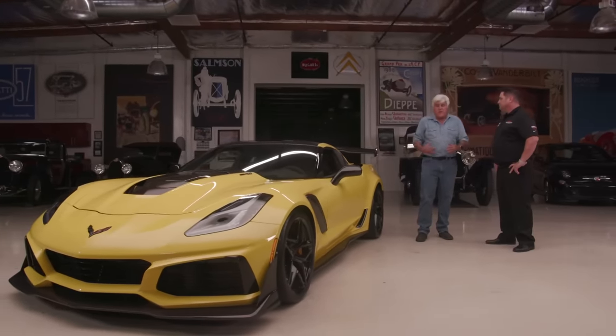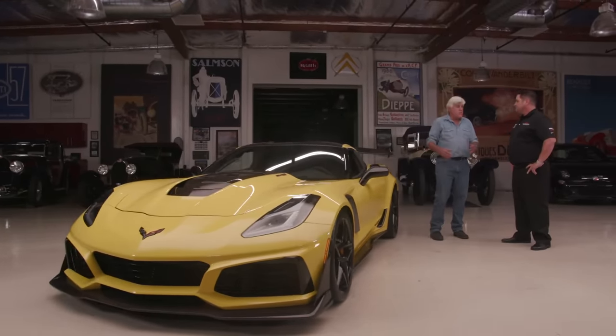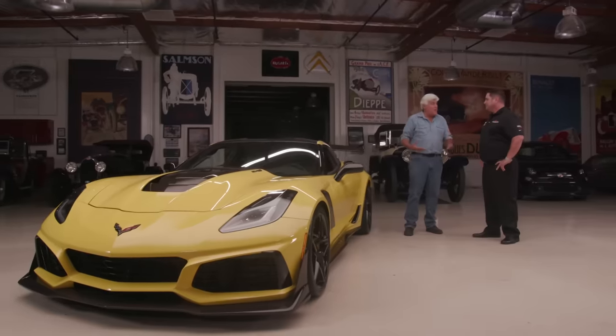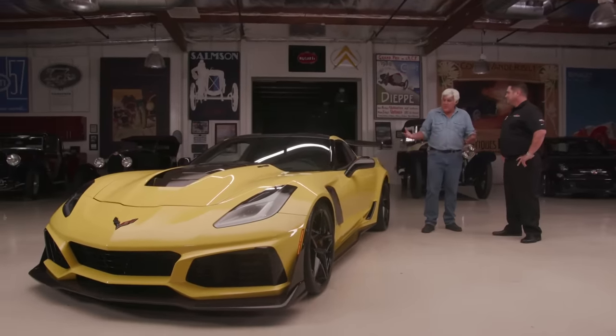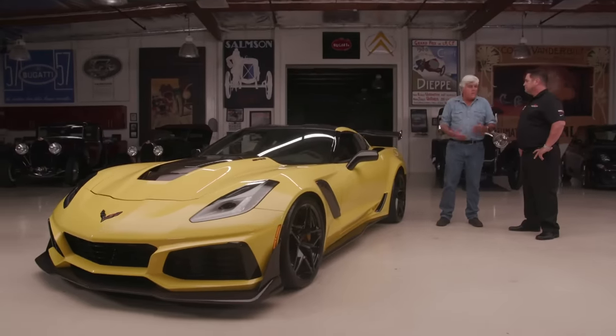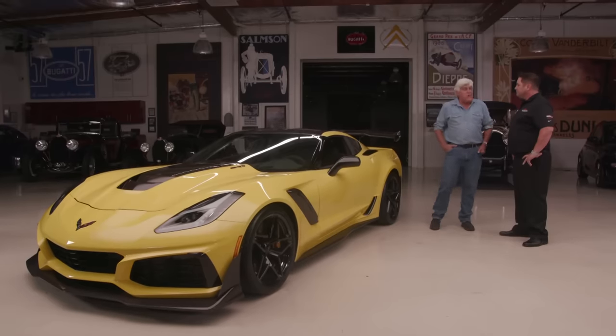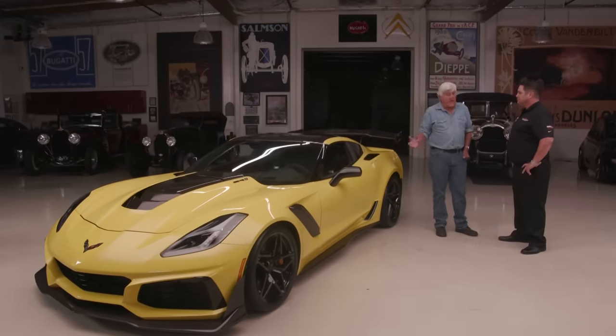A lot of times the exotic guys show up with a car that's five years old and only 1,200 miles on it, while the Porsche and Corvette guys show up with 60,000 or 80,000 miles — many of them hard track miles. That's what's great about these cars: they can take a beating and keep on ticking. At Spring Mountain you don't have to be a Corvette owner to sign up for classes, though to drive the ZR1 at their facility you do have to be an owner.